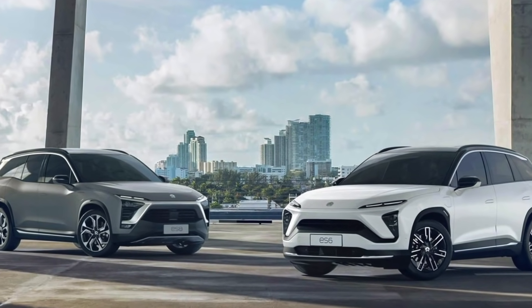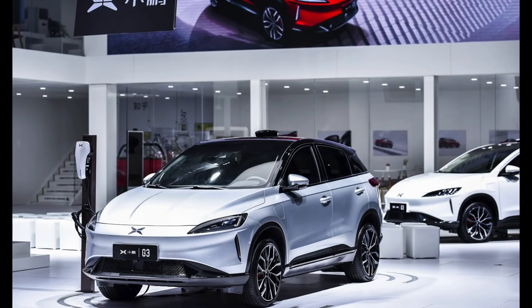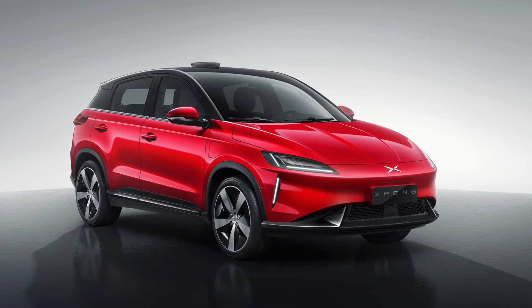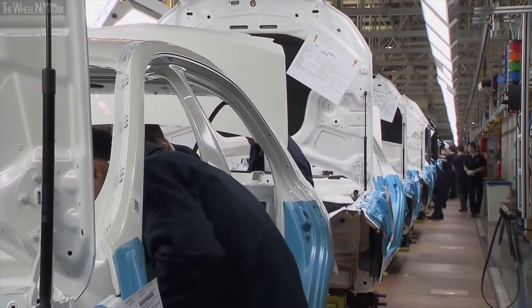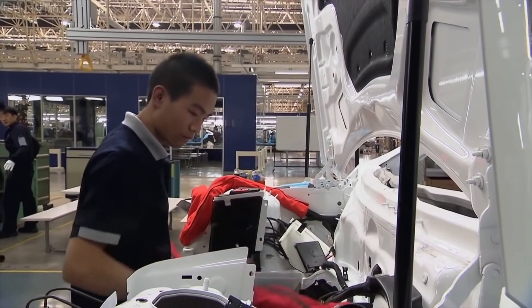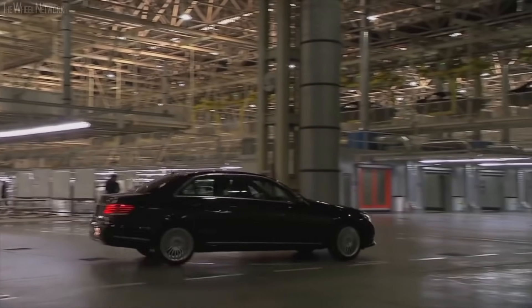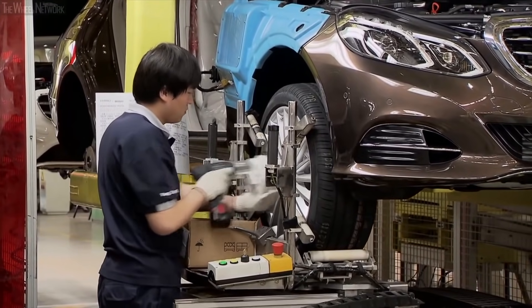In comparison, vehicles from legacy automakers such as Mercedes-Benz and Volkswagen exhibited far more conservative numbers last month in China. Only 744 units of the Mercedes-Benz EQC and 738 units of the Volkswagen ID.4X were insured last month. The Volkswagen ID.4 Cross, on the other hand, had 684 insured units.